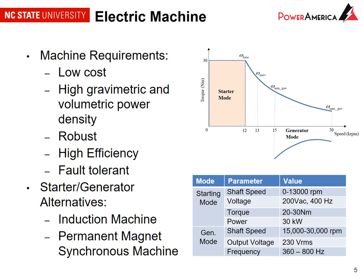The electric machine requirements in the application include low cost, high gravimetric and volumetric power density. We need the machine to be robust given the application. We are aiming for high efficiency, and importantly linked to the robustness, we want the machine to be fault tolerant. We have considered induction machines and permanent magnet synchronous machines, with operating conditions shown in the table and the torque-speed envelope shown in the figure.